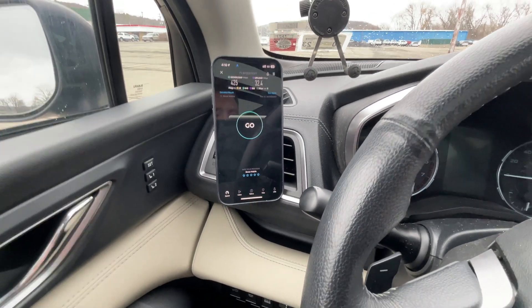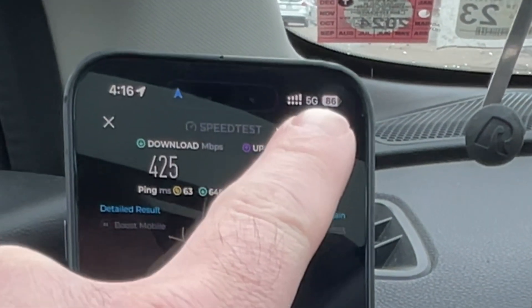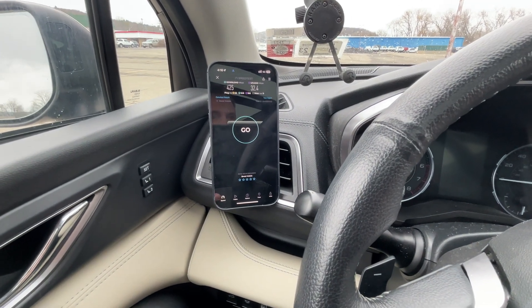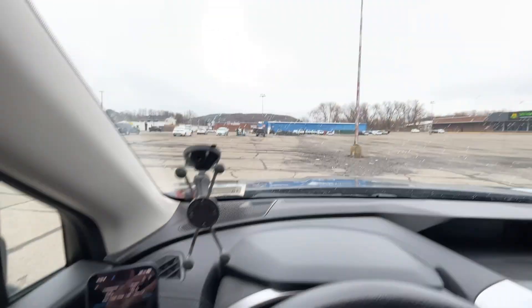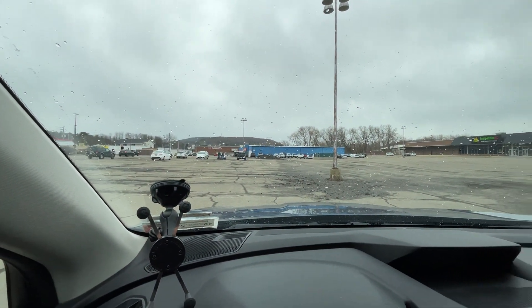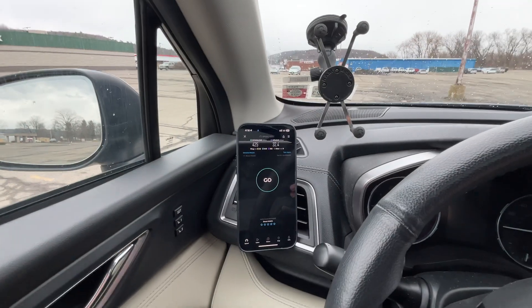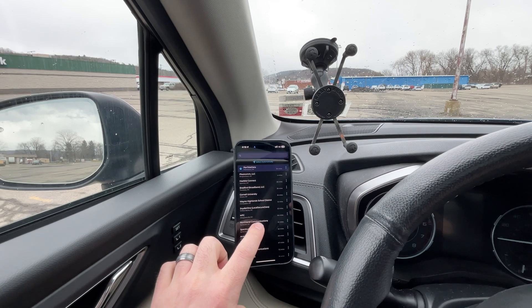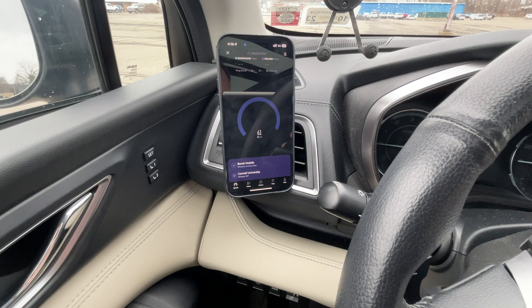One thing to note with Boost Infinite: the 5G indicator does not show the plus symbol unless you're connected to their millimeter wave, which, good luck finding that on AT&T. The signal is coming from one of those two towers up there, or the one on the hill to the side. Let's try a different server just to see if we get any different results — we'll try the Cornell University server.